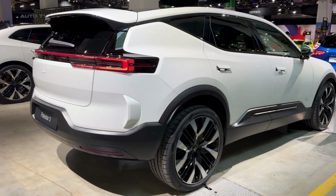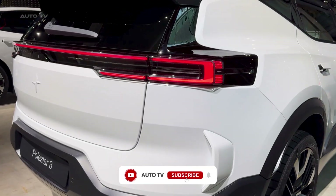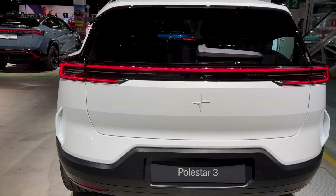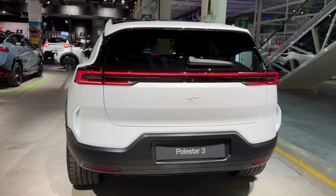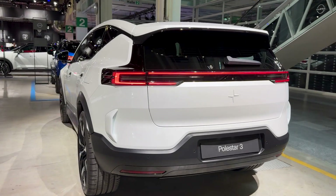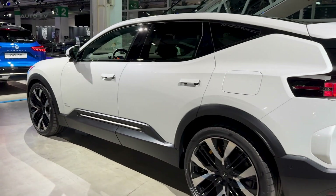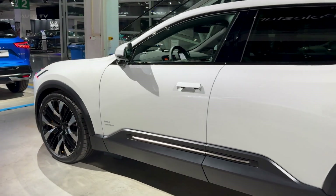The design stays untouched. Clean Scandinavian lines with those distinctive T-shaped LED headlights. No fake grills, no unnecessary creases, just pure minimalist confidence. It looks expensive without screaming for attention — the kind of restraint German brands forgot how to do. But open the charging port and everything changes.